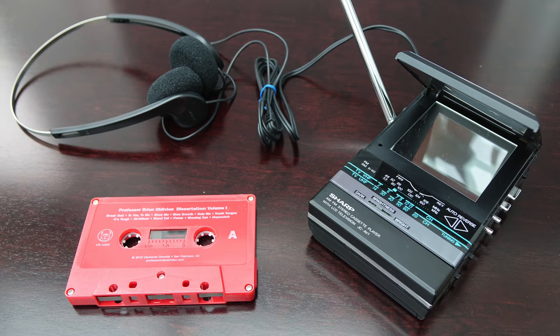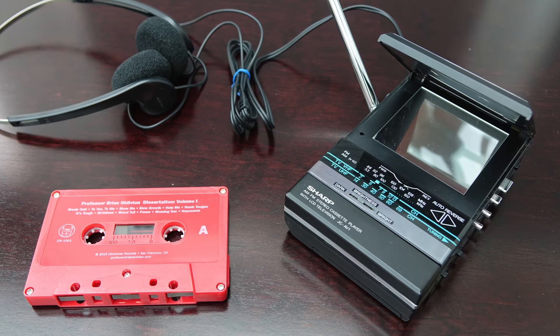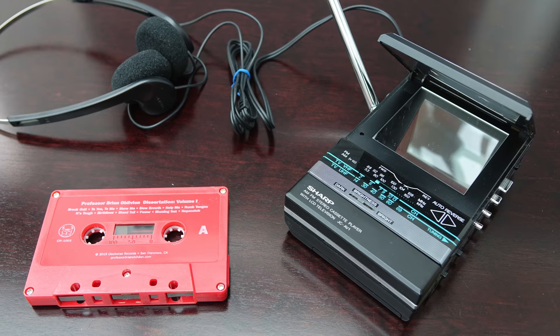To me this device perfectly encapsulates 1986, a period in time in which consumer electronics companies were trying to outdo each other to come up with the latest and greatest piece of technology. Nowadays if you wanted to watch a video or listen to music on the go you'd probably just use a smartphone, but I think it's good to look back every now and then just to see how far we've come. Anyway, that's it for the moment — thanks for watching.